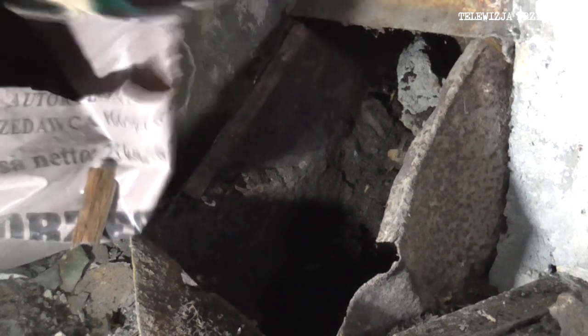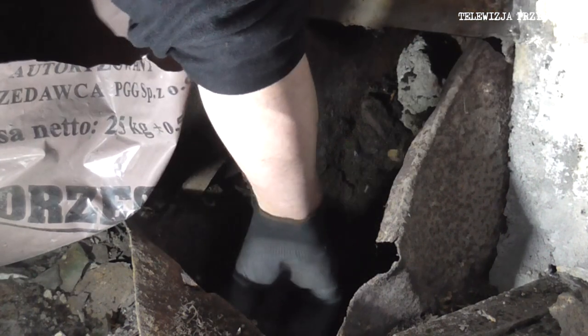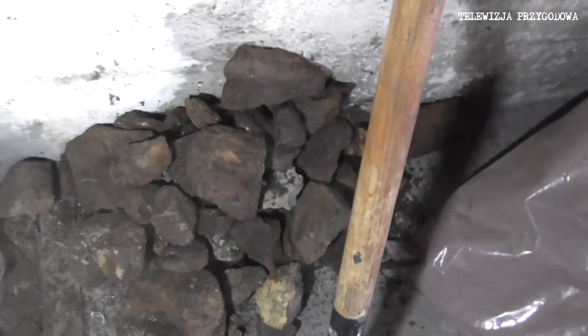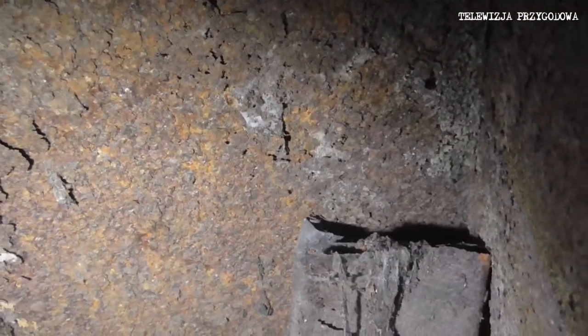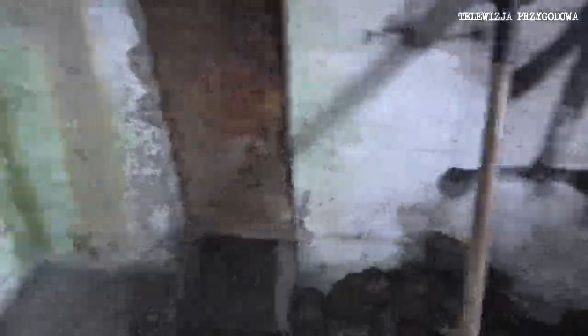As you can see, there is ziemia, a ziemia, a drewno, a kamień. I have now cleared away not even a few pieces of wood. As you can see, there is a large amount of kamień. I don't know if you can see it, but there is light. This is not bad.